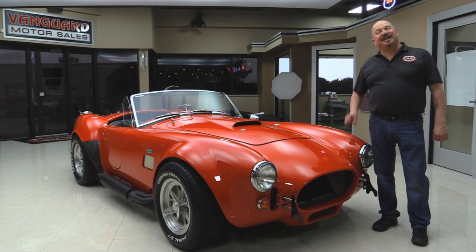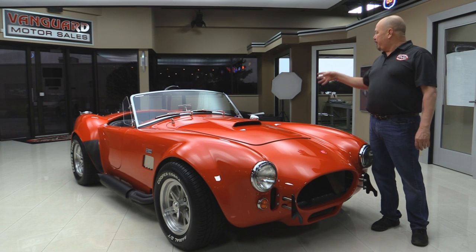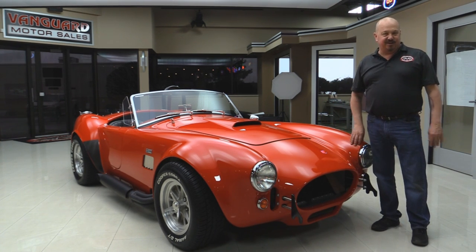Welcome back to Vanguard Motor Sales. Today I've got a Factory 5 Cobra here. She's got a five-liter Mustang motor in her, black interior, and a beautiful red paint job. You're going to love checking this one out.